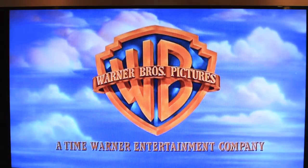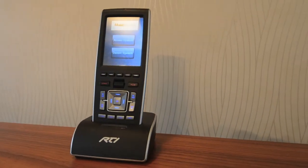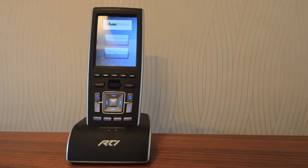The great advantage with RTI is that the programming is relatively straightforward for experienced programmers such as the ones we have at Music Matters. That keeps the costs of the overall system down, and yet the user interface is just lovely and easy and simple to use.